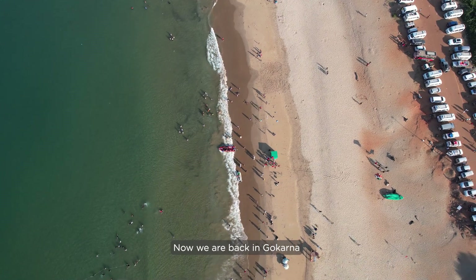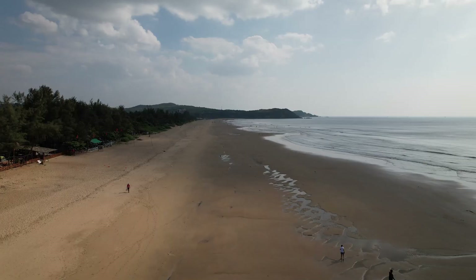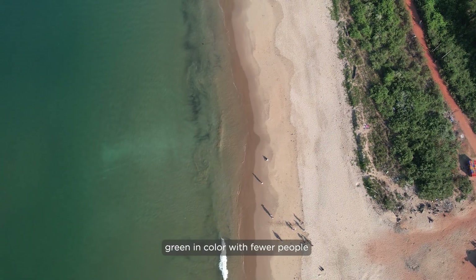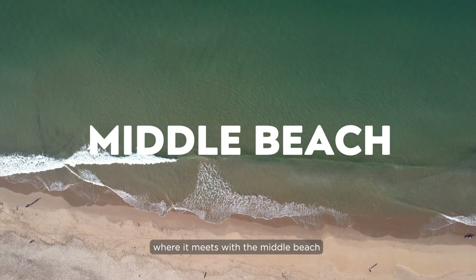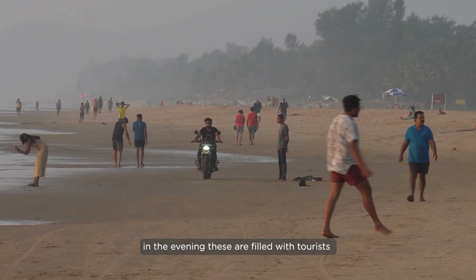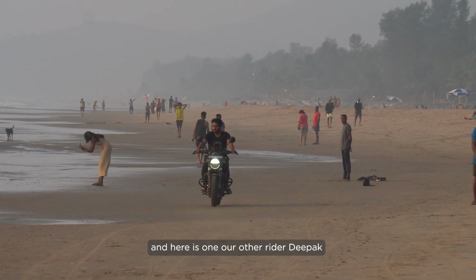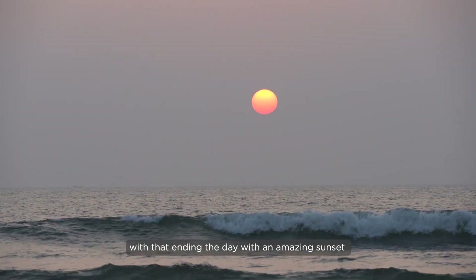Now we are back in Gokarna and this is the main beach with the most number of tourists. As we move north, the beach becomes cleaner, green in color with fewer people, after which it meets with the middle beach — this is the same place where we are staying. In the evening these areas are filled with tourists doing different activities, and here is one of our other riders, Deepak. Ending the day with an amazing sunset.